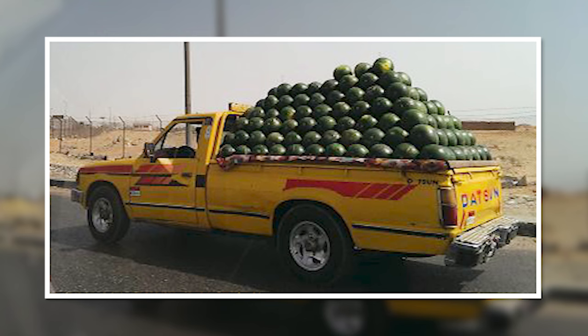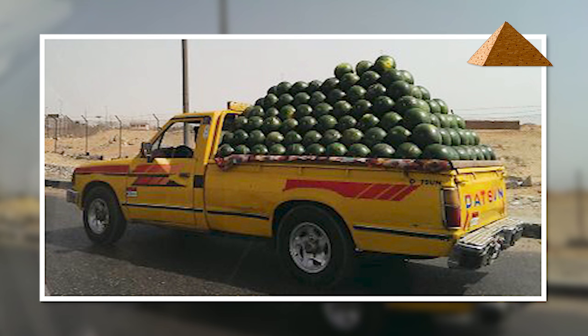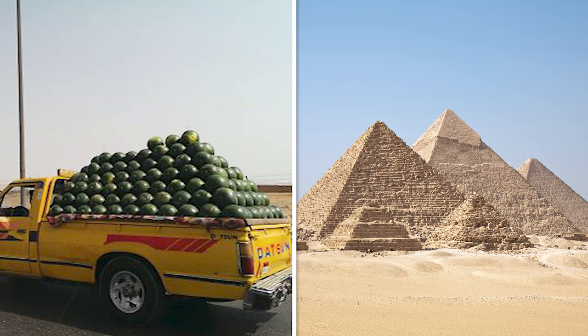Melons. There are two layers of satisfaction to this image. Not only are the melons stacked to fit perfectly in the trunk of this pickup like a deliciously tropical pyramid, but this photo was also taken in Giza, Egypt — the home of the pyramids. Sometimes life imitates art.